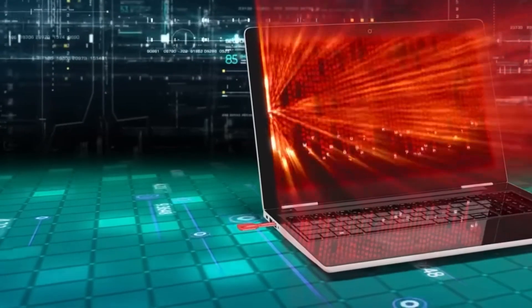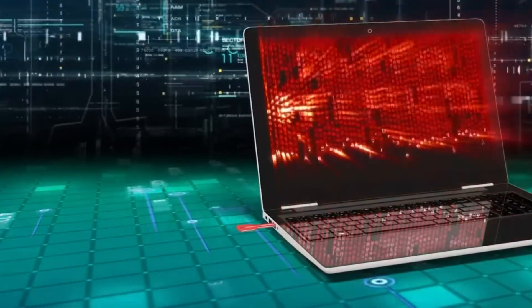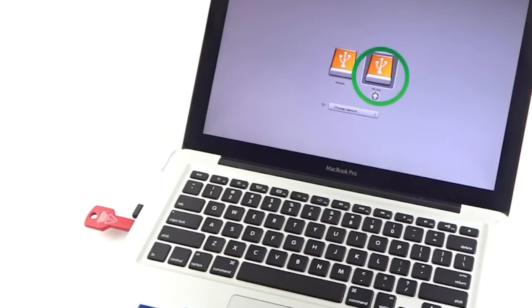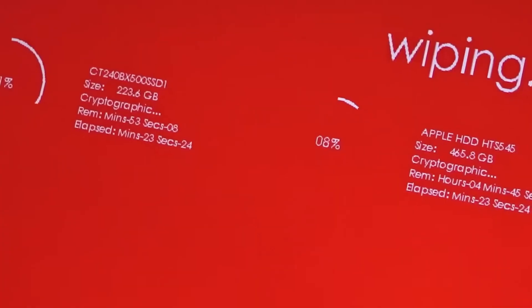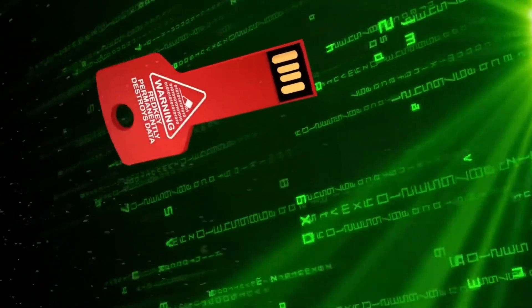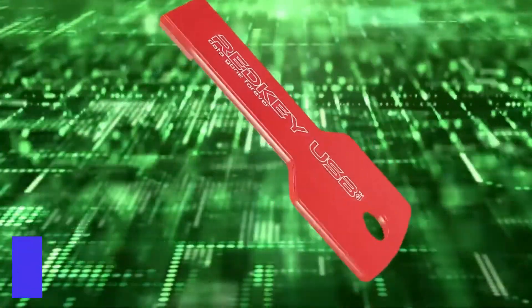No complicated boot sequences or technical expertise is required. Simply select one or multiple hard drives, and your computer will be clean and like new again. Say goodbye to worries about recovering deleted files after a factory reset. Redkey USB is the solution you need, available at the cost of $29.